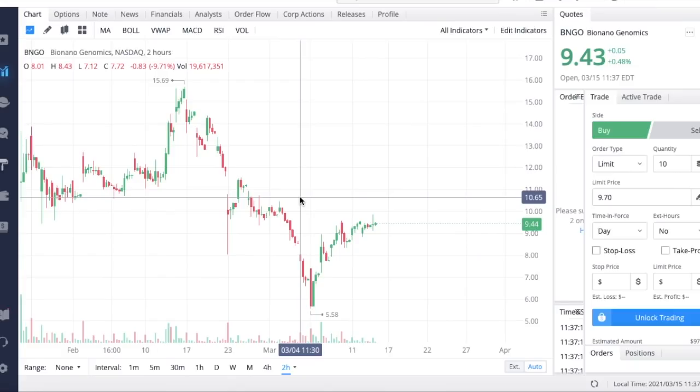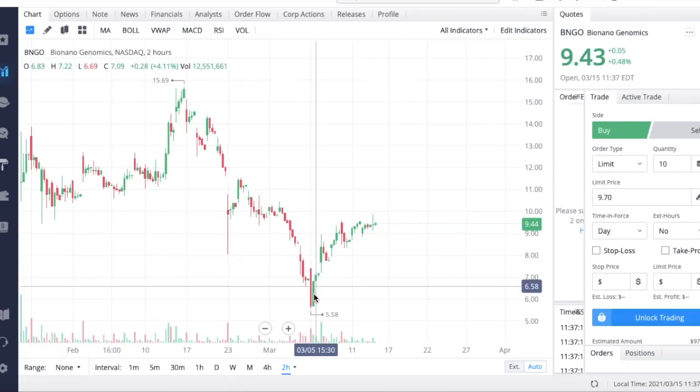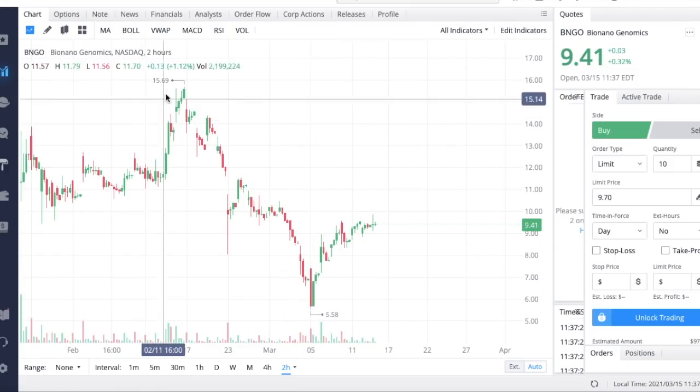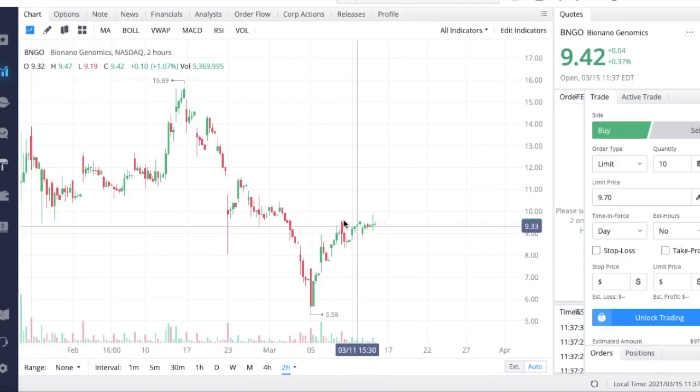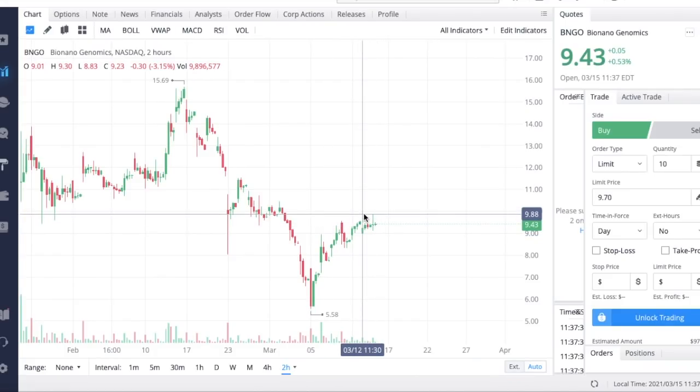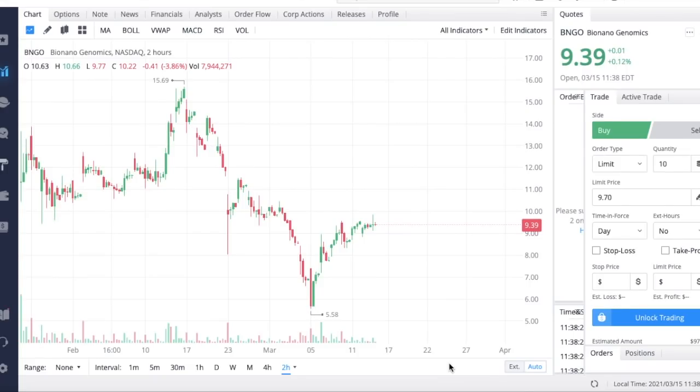Looking at the chart of Bio Nano Genomics, we can see a very substantial bounce off of the lows in the five-dollar range after a significant sell-off, and today the stock is trading pretty flat. We do have earnings coming up next week, so I'm expecting to see a pretty significant run-up to over ten dollars before the earnings numbers are released.